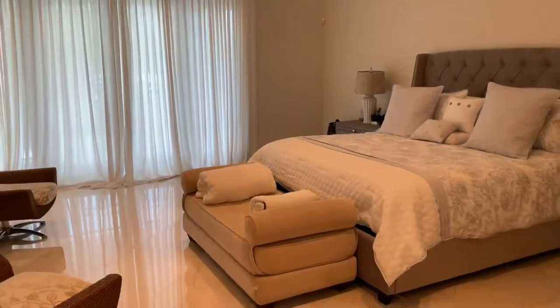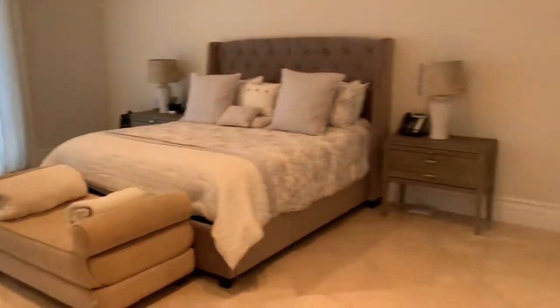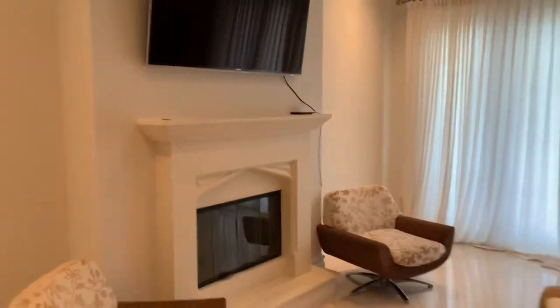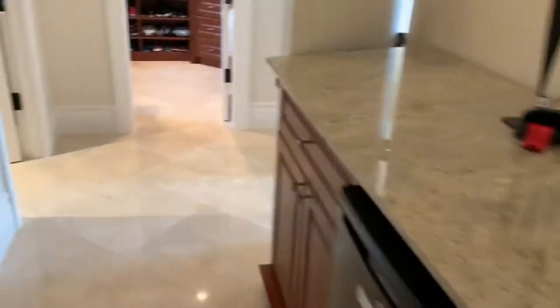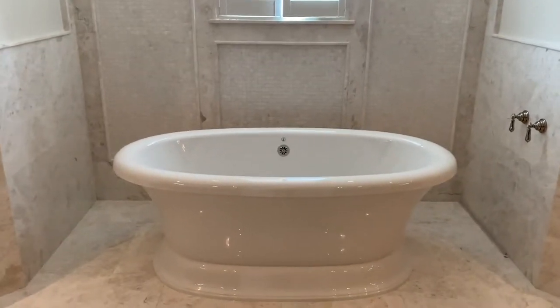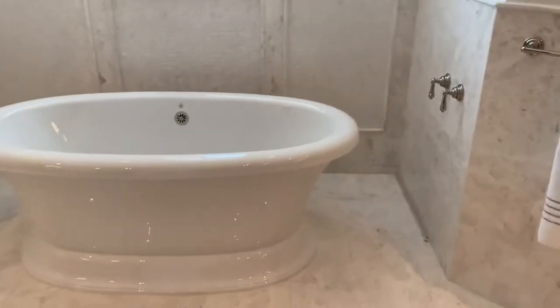We are inside the master bedroom. That's a king size bed and it fits very nicely in here. We have a sofa. This house has four fireplaces and tons of space. We have a little wet bar here in the master because the kitchen is kind of far. We are in the master bath — mother of pearl in the floors, freestanding tub. And do you see something missing? There is no hardware to fill the tub — it comes from the ceiling, drops all the way into the tub. So you have no faucet or anything around it. Something really cool and different.